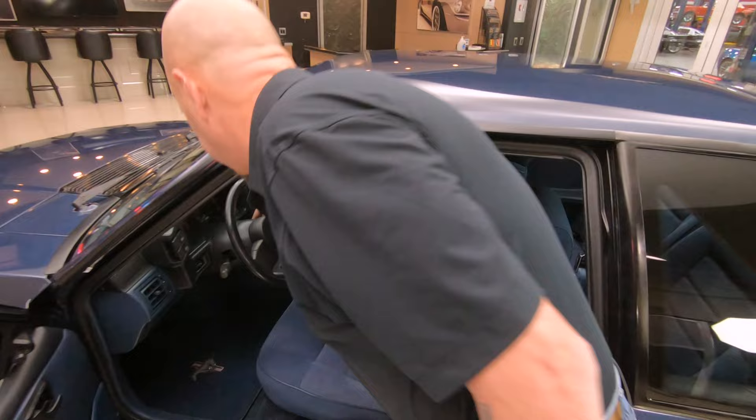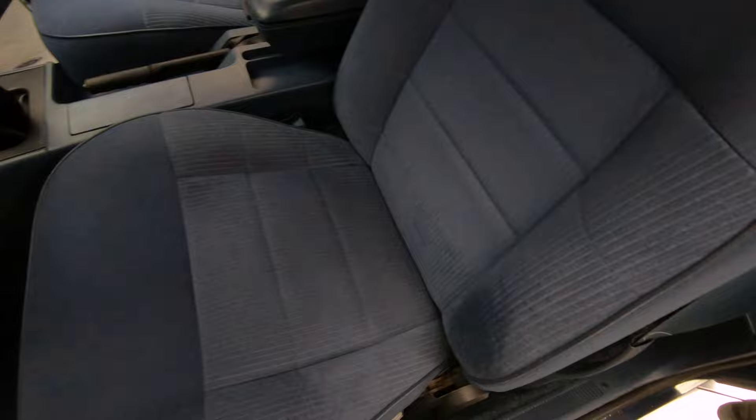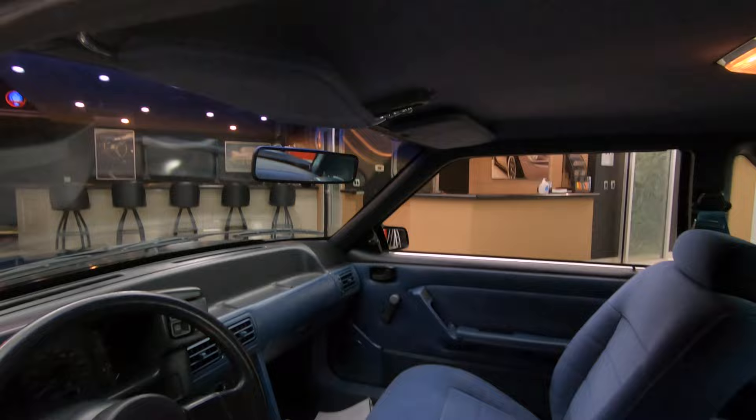Let me get the key out of there so we don't have to listen to the dinger. Of course when I was a kid, the first thing I'd have done is crawl underneath that dash and get rid of that dinger. We used to be able to do that — you can't do that anymore unless you're like a genius. Look at this thing, just absolutely beautiful.